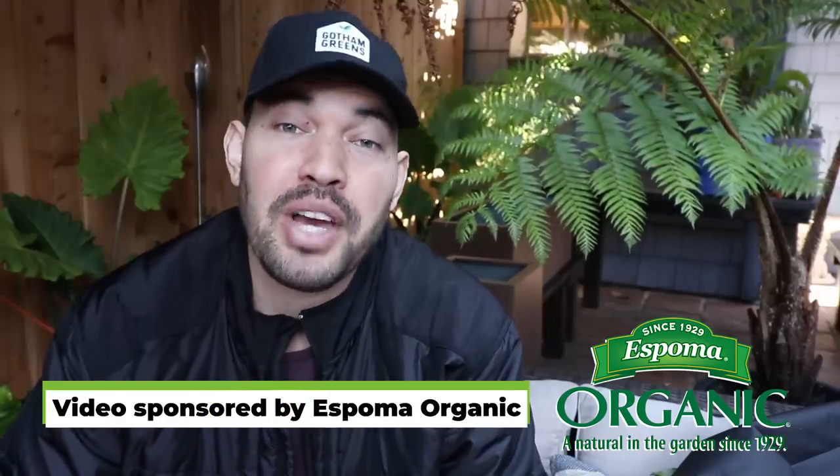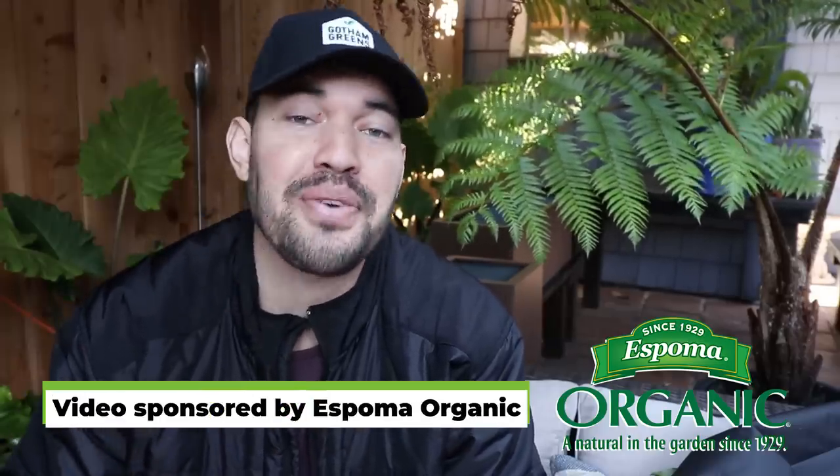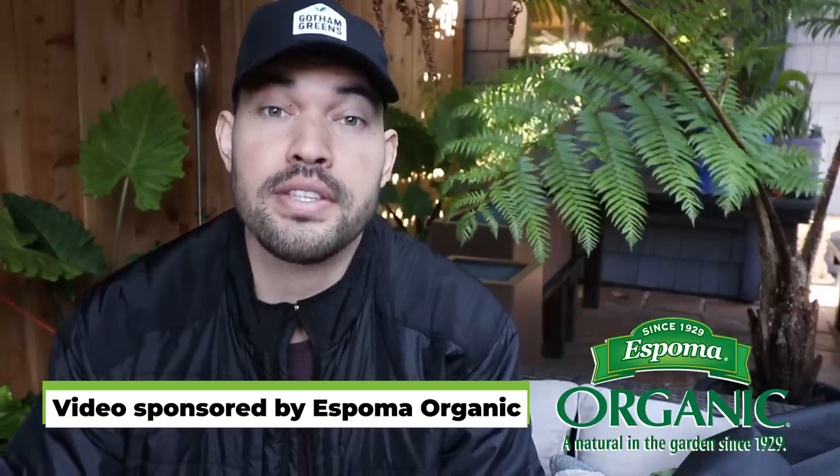What's up everyone, Kevin here from Epic Gardening. I've got a lot of questions — it's January 2020 and we're talking about starting seeds. What I thought I'd do in today's video is rapid fire through a lot of seed questions I got from you on YouTube, Instagram, and the podcast. They're going to be broken down into specific categories, so check the timestamps. Without further ado, let's get into some seed starting questions.